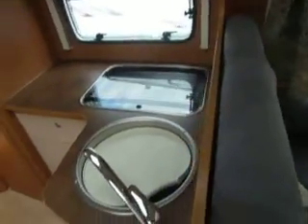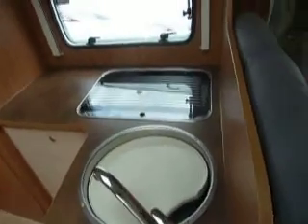Put all that away again and there we go, back to the lounge. Into the galley area — stainless steel sink with your hob. Around the other side you've got your grill oven and separate fridge freezer.